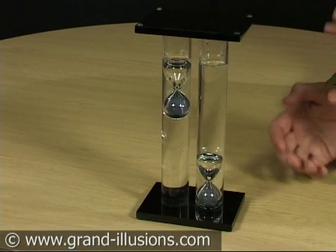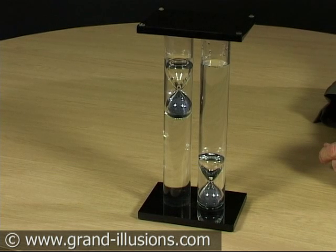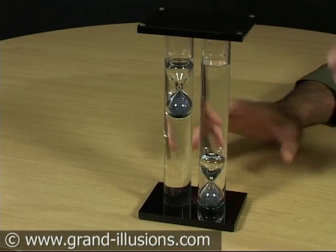So when you turn this whole construction upside down, what will happen? Well, something expected and then something unexpected. So let's have a go.